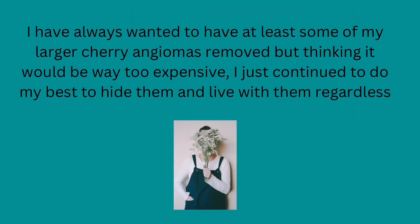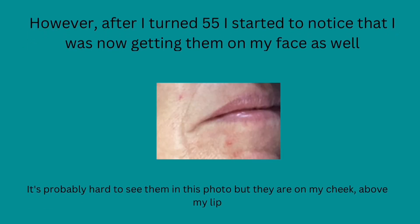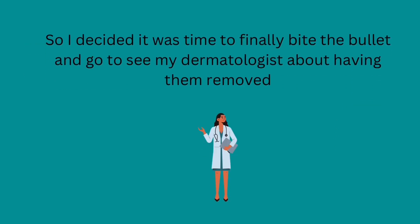I have always wanted to have at least some of my larger cherry angiomas removed, but thinking it would be way too expensive, I just continued to do my best to hide them and live with them regardless. However, after I turned 55, I started to notice that I was now getting them on my face as well. The few I had were still small enough to hide, but my fear was that they would continue to grow in both number and size. So I decided it was time to finally bite the bullet and go see my dermatologist about having them removed.